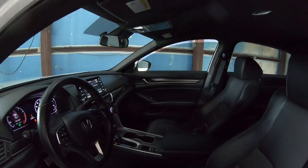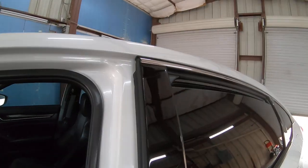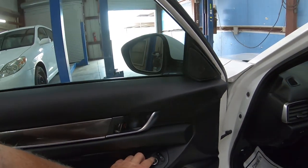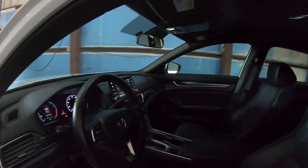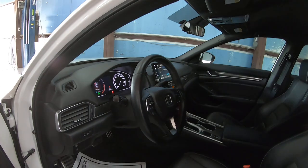There's your mirror — out, in, up, and down. Other side — out, in, up, and down.